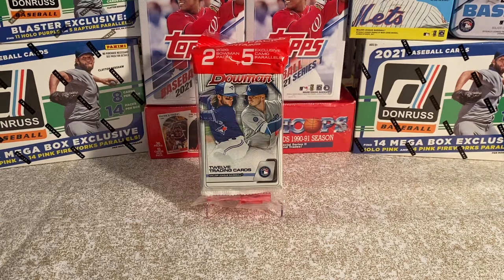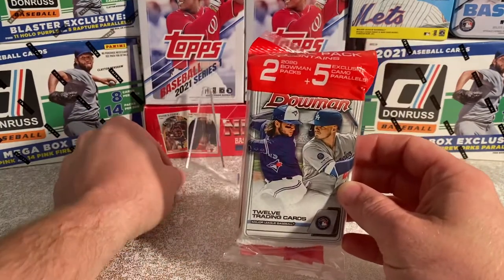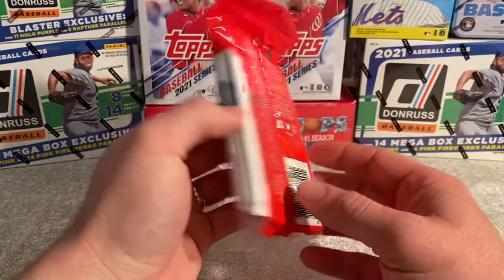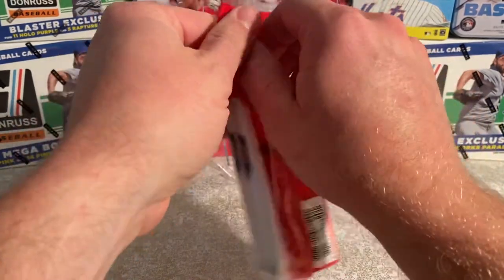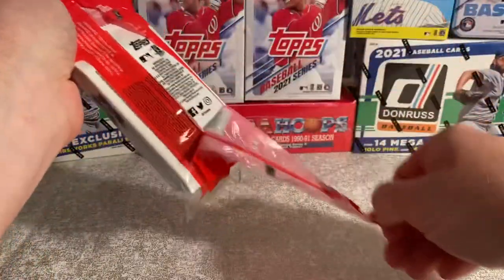All right everybody, welcome back. This is Tim with Cards and Collectibles. Today we're coming at you with some 2020 Bowman. This is a value pack — it contains two 2020 Bowman packs as well as five exclusive camo parallels. We haven't opened this on the channel before, so we are pretty excited. I did pick this up offline at a little bit of a premium, but hopefully we'll find something good in here.